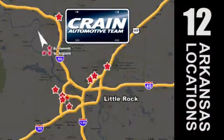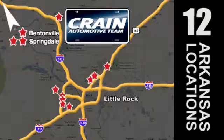Visit us anytime at Craneteam.com. The Craneteam's got them! Craneteam.com.